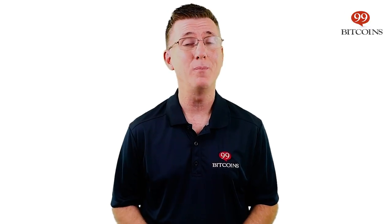The Trezor One is the oldest surviving hardware wallet on the market and was the leading product for a very long time. But that's no longer the case. I'm Nate Martin and we're talking about the Trezor One in our 2-minute review.